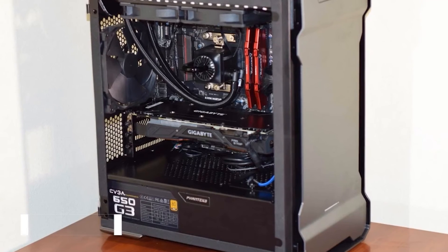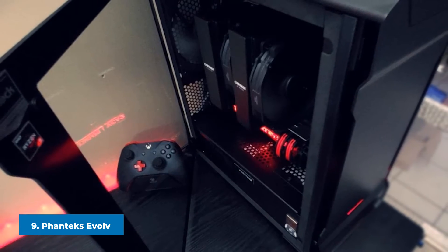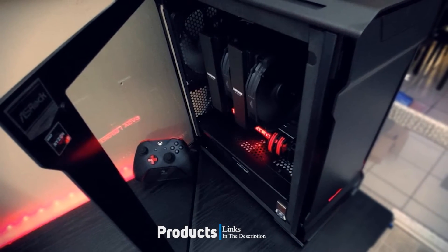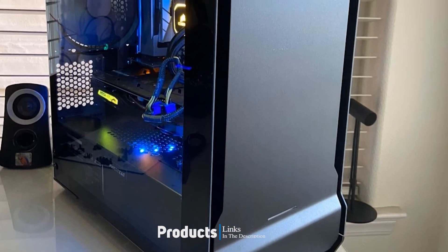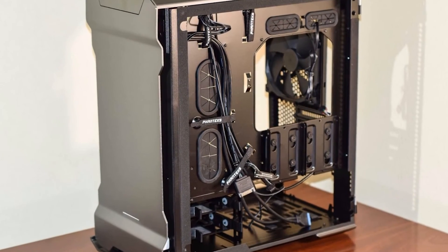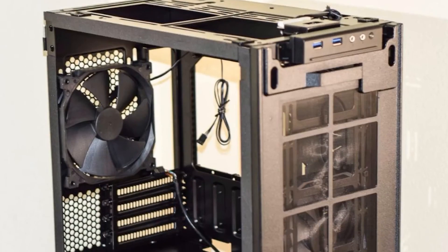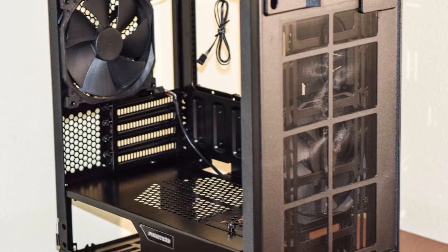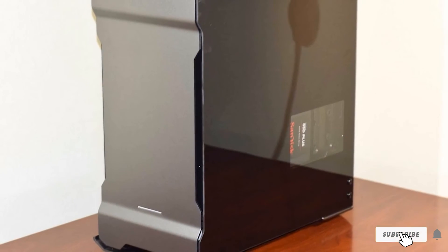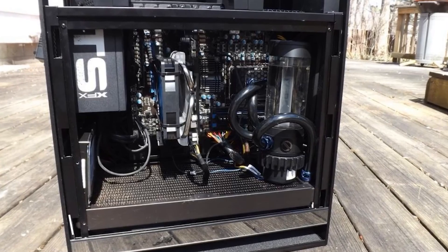At number nine we have the Phanteks Evolv mATX. The Phanteks Evolv mATX case sports a modular satin black aluminum frame and tempered glass design. This case boasts plenty of high-tech compatibility with various component mounts, versatile I/O options, and premium air and liquid cooling setups. It also supports radiators up to 360mm for gamers who want to squeeze maximum performance from their rig, and it's backed by near-flawless consumer reviews.